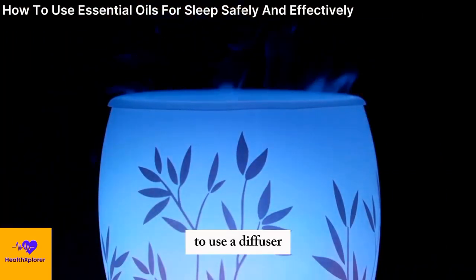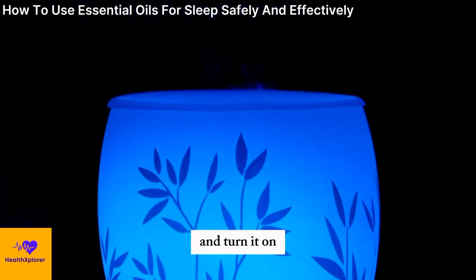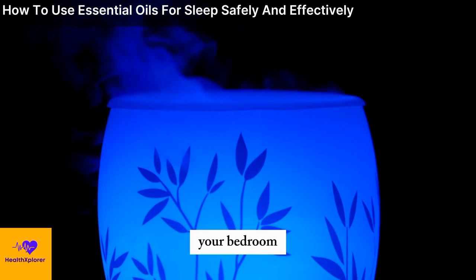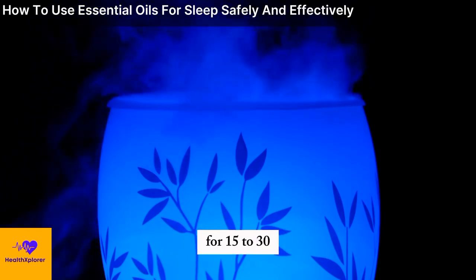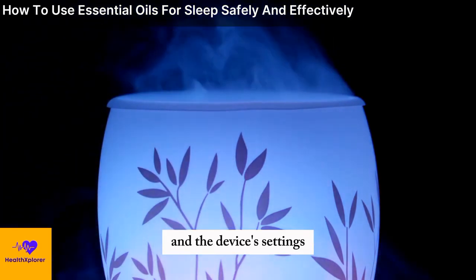To use a diffuser, you need to add water and a few drops of your chosen essential oil to the device, and turn it on. You can place the diffuser in your bedroom, and let it run for 15 to 30 minutes before bedtime, or throughout the night, depending on your preference and the device's settings.